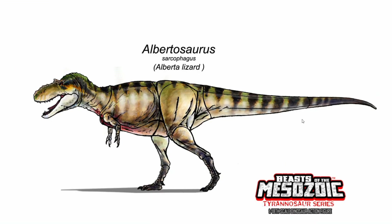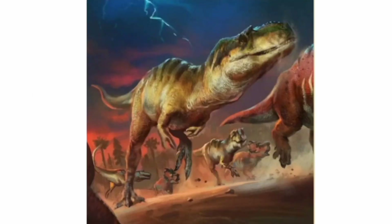Our next bit of news is actually regarding the Albertosaurus sarcophagus. This isn't officially confirmed or revealed by David Silva, but I wanted to show you guys this because I thought it was cool. I think this is a tease of the box art we're going to be getting for the Albertosaurus sarcophagus. It's kind of glaringly obvious — that's the Beast of the Mesozoic Albertosaurus, and there's a Pachyrhinosaurus from Beast of the Mesozoic here, here, and here. I think it's safe to assume this is going to be the Albertosaurus box art.